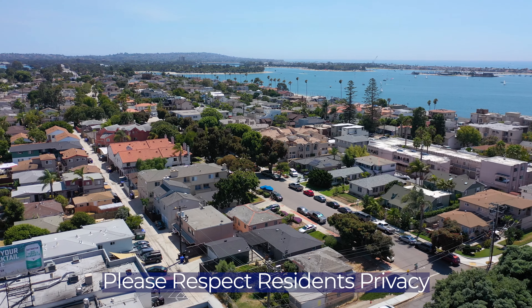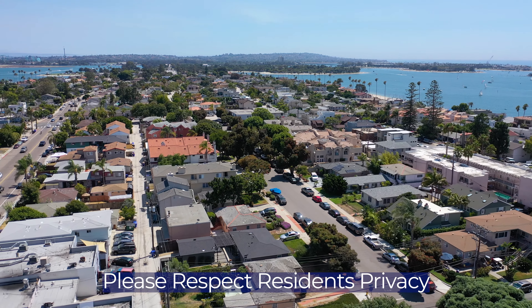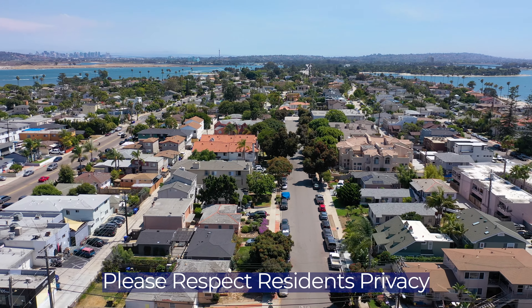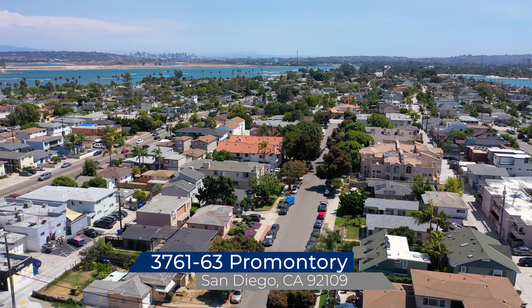Residents don't know that the property is for sale. Please respect their privacy. Once you own the property, you'll be pleased that you and other investors were courteous to the people who will soon be paying you to live in such a majestic location.